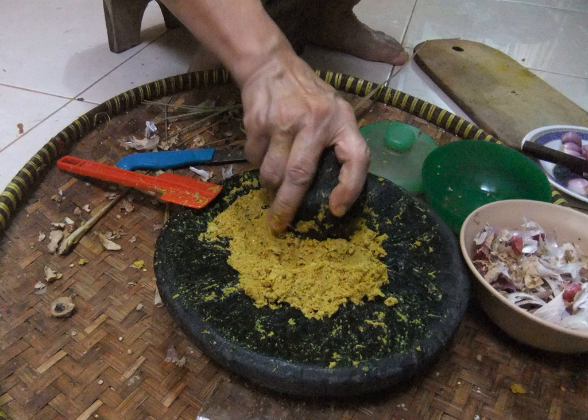White bumbu can be used right away or stored in a jar and refrigerated for further use. It can be used in all Indonesian dishes that have a whitish color, such as opor ayam, sayur lodeh, and various soto, only needing the addition of Indonesian bay leaf, lemon leaf, and lemongrass. It can also be used to cook rawon, semur, mie goreng, various stir-fried vegetables, tofu and tempeh dishes.